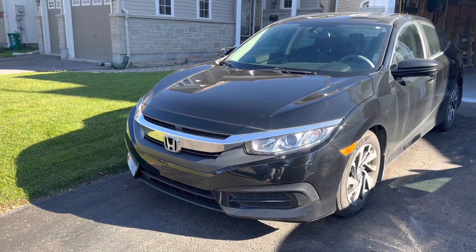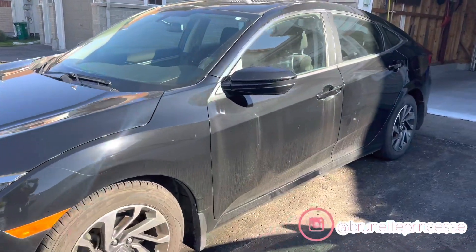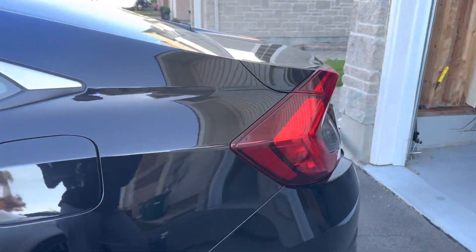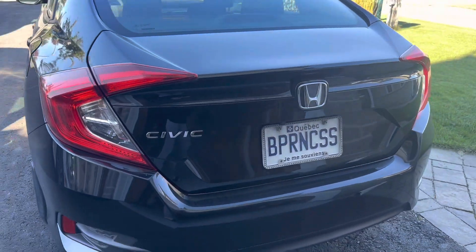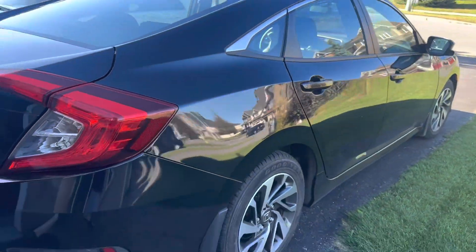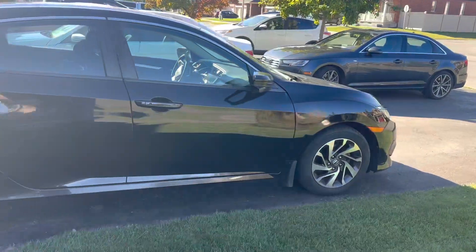Hey babes, welcome back to my channel! Today we're doing a car cleaning and car tour. This is my 2016 Honda Civic — I bought it two years ago and it is completely paid for, I'm very proud of myself. If you want to see how I did it, check out that video, I'll link it. This is my little car reveal — I've never actually shown you guys my car!